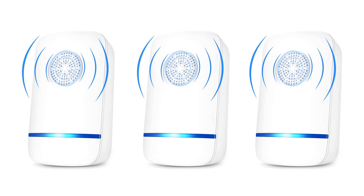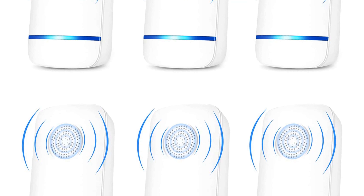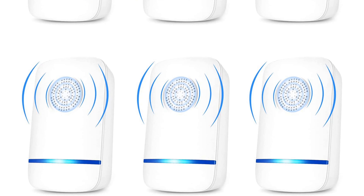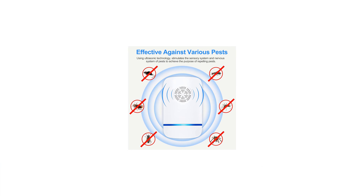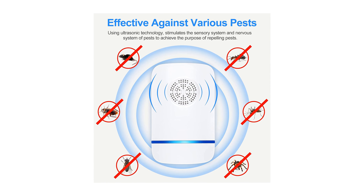Number 1: Timoroy Ultrasonic Pest Repeller. No sound, no mess, easy to use — the repellent plug-in uses ultrasonic waves to interfere with the mice's hearing and nervous system, making them uneasy and uncomfortable, and ensuring that pests cannot develop immunity and adaptability to keep them out of your house.